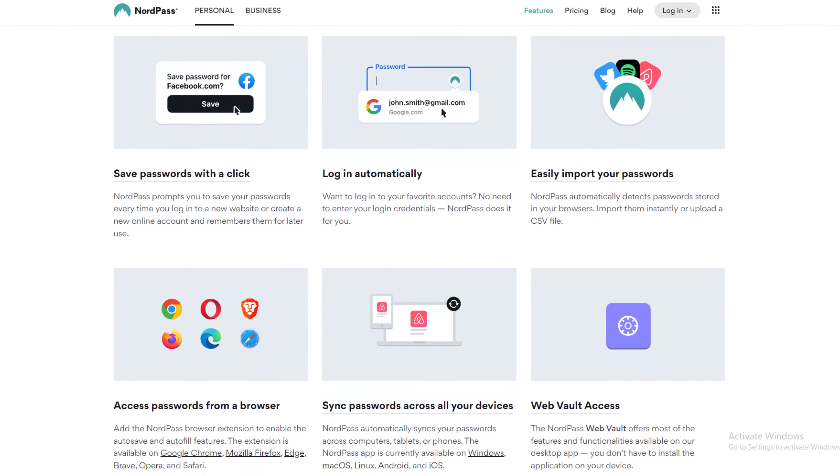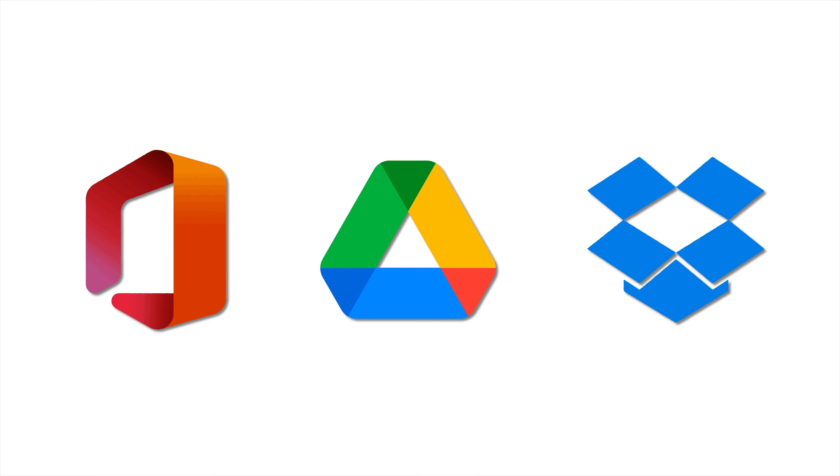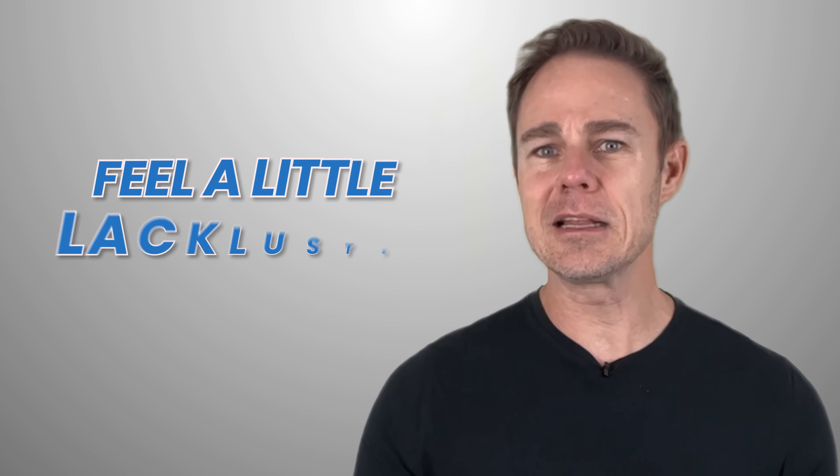NordPass also allows access to passwords online and stores the same information minus the bookmarks. The autofilling feature applies to personal information like your name, your email, and phone number, similar to Google Chrome's autofill. Zoho Vault also offers unique tool-based integrations, and you can connect your vault with products like Microsoft Office 365, Google Drive, Dropbox, and a wide range of other apps, including its own library of business-based apps. However, Zoho is more geared towards businesses, so their individual plans feel a little lackluster.